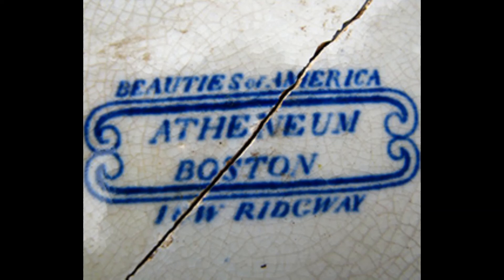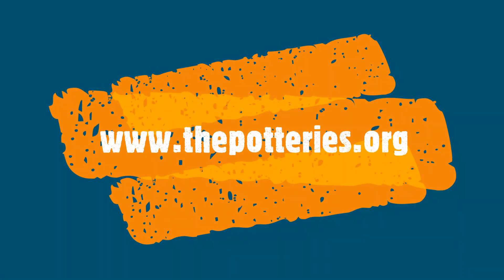The name below the mark indicates the plate was made by John and William Ridgeway of Hanley, England, in operation between 1814 and 1830. I easily found this dating and identification information on a website, thepotteries.org, which is a comprehensive source on pottery manufactured in the Staffordshire region in England.